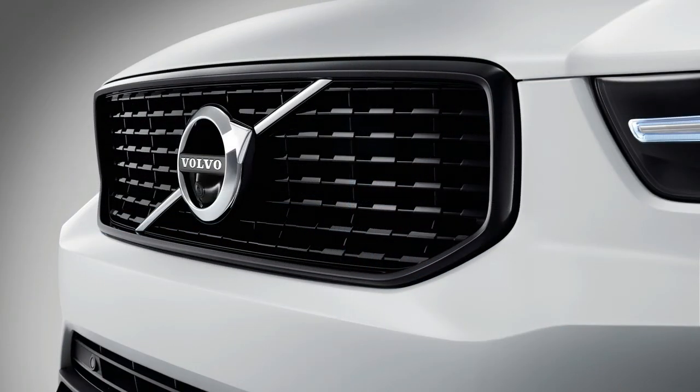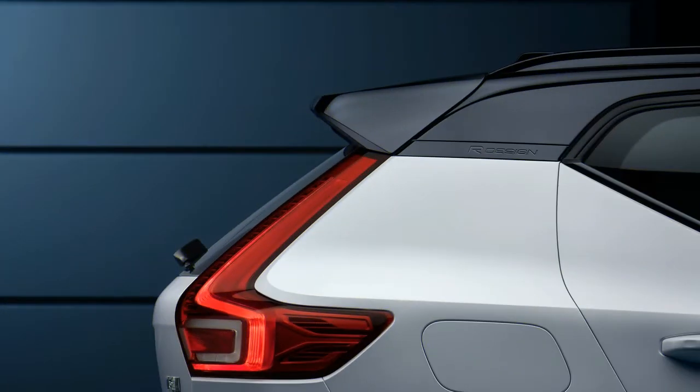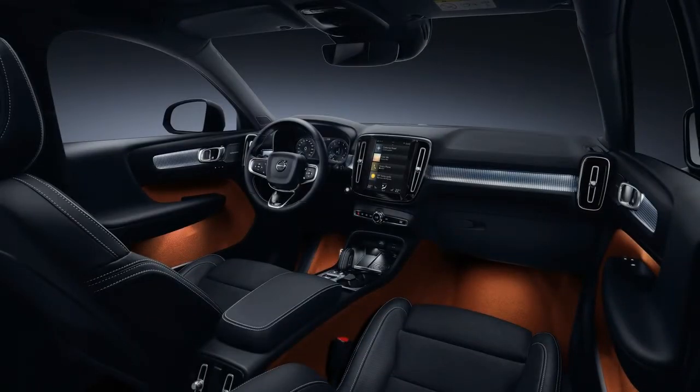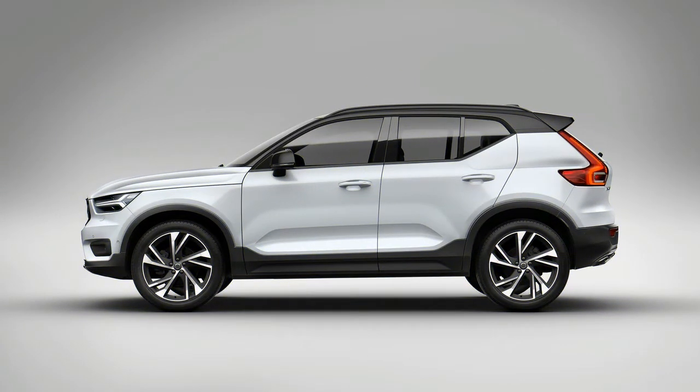On those sticky Pirellis we even managed to keep an aggressively driven GTI at bay. In the United States, 18 and 19-inch wheels will be available with Michelin MXM4 all-season tires, and both Momentum and R-Design models will have the option of 20-inch wheels with Pirelli Scorpion all-season rubber. Dealers will offer a 21-inch wheel with the summer tire as an accessory option. It remains to be seen how US versions will compare to the summer tire-shod cars in terms of handling, but we're assured that the suspension tuning will be identical.